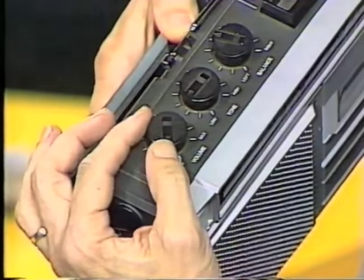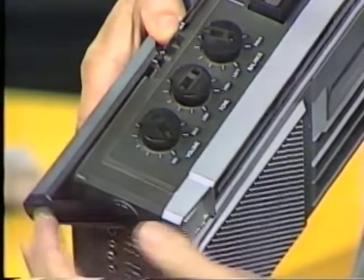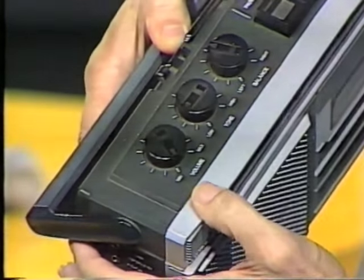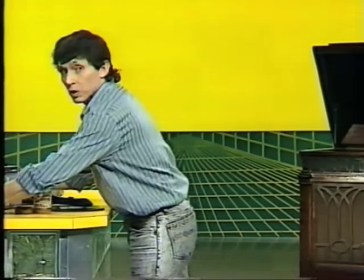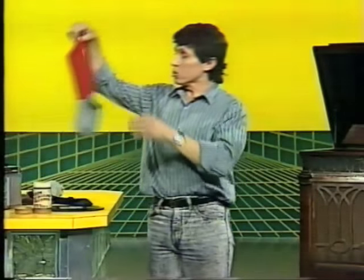And of course, that's a volume control. All our radios, cassette players and television sets have volume controls. We tend to take them for granted. But who invented the first volume control? And what did it have to do with an old sock?